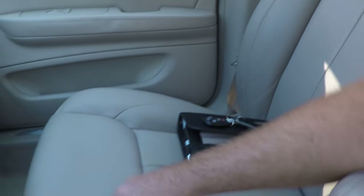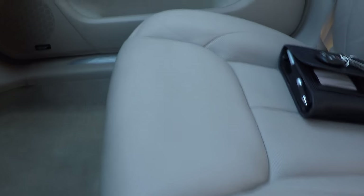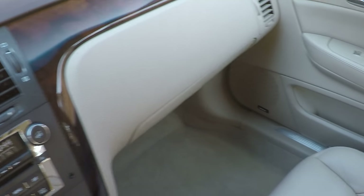I've got the extra key and owner's manual. Very clean car — way above average for an '07.